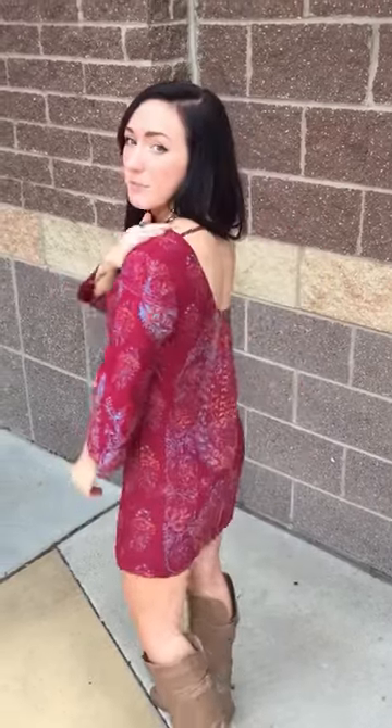Go wherever the sun takes you in this wear everywhere tunic. It has a three-quarter length sleeve, a low scoop back, and straight tunic cut. It also has a gorgeous bohemian design.